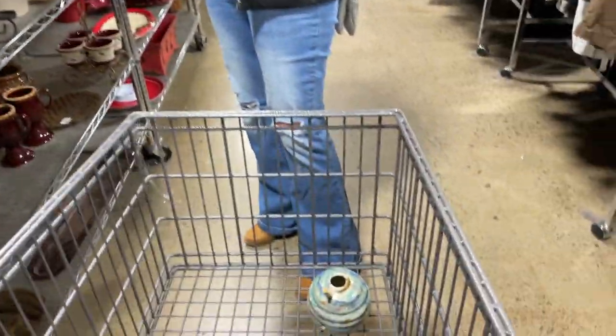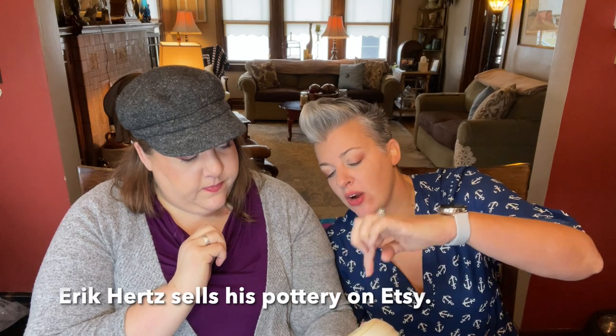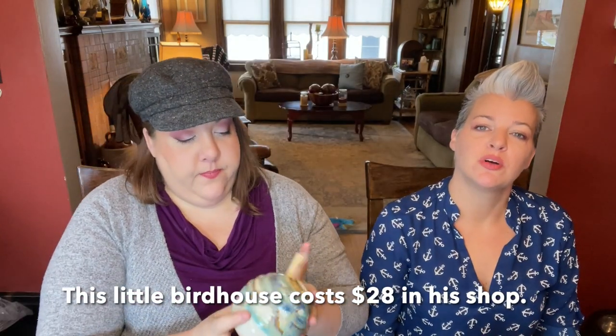What'd you find? It's a piece of pottery - it's a birdhouse. It's gorgeous, it's a little tiny birdhouse. The keyhole for hanging it is on the back, and it is signed. The colors are everything - the colors are meant to be in my collection. It's signed - I think it might be K. Eric Hertz, H-E-R-T-Z. Thank you Eric, I love your birdhouse, it's very cute.